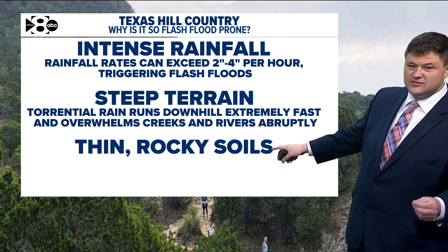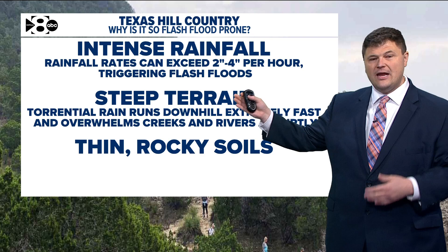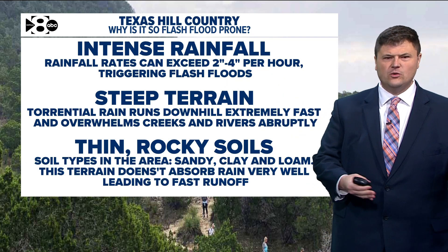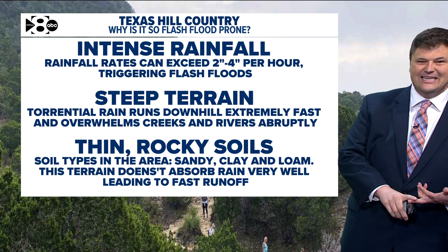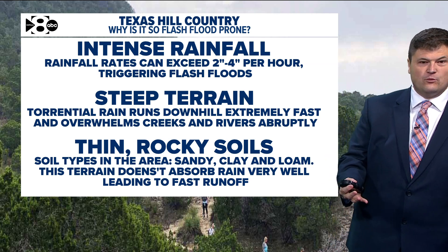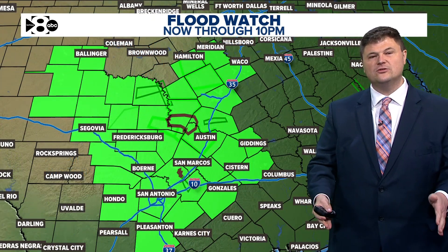You also have soils that are not really good at absorbing moisture that falls. So all of that rain — this immense amount of rain — well, has to go somewhere. The soil types in the area are sandy, clay, and loam. This terrain really doesn't allow absorption of the rain very well, and so that leads to even faster runoff, and it all goes into area creeks and rivers.